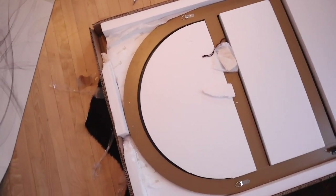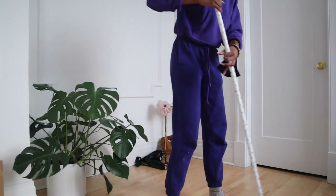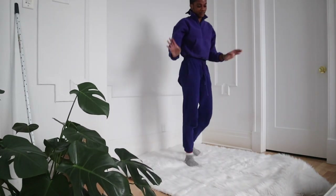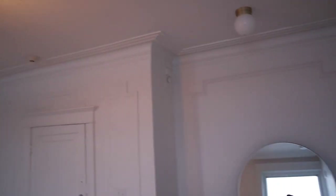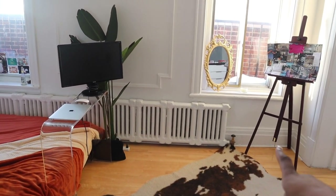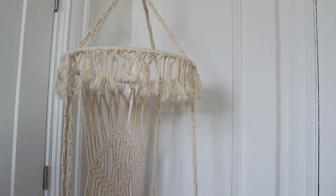I got an arch mirror because I thought it would be a really cute contrast against the wall molding. So the layout is: couch behind the bed, this little console that was supposed to be a desk by the window, a little bookshelf, and then I'm going to end up hanging that mirror. There's also this macrame chair I got from Cuba.